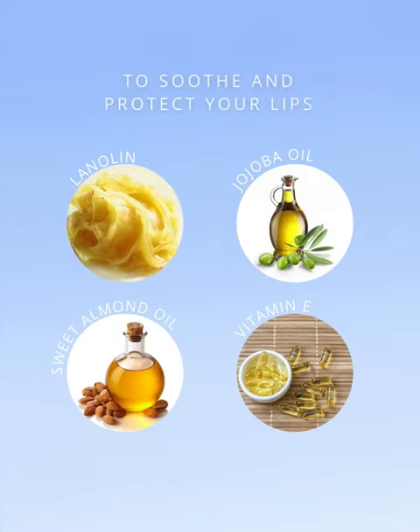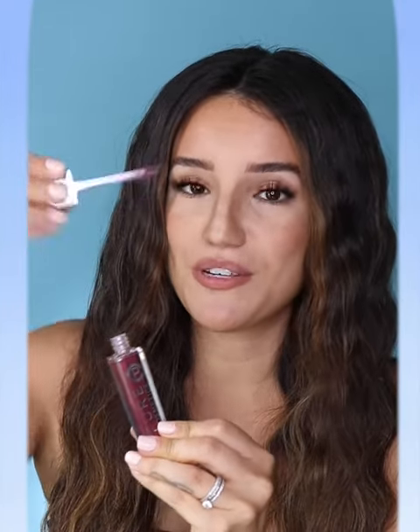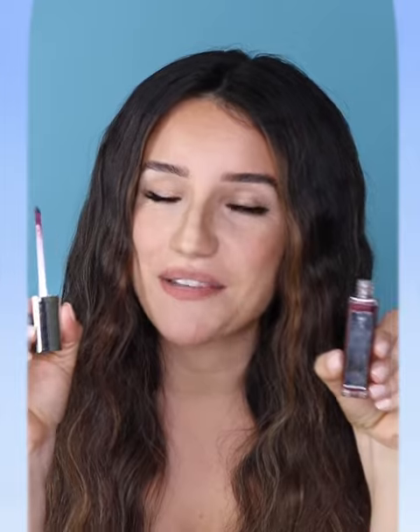and vitamin E to soothe and protect your lips. My favorite part about these lip glosses by far is the push top light up feature where there's a little button at the top that you press down on. It immediately lights up to allow you to see what you're doing when applying your lip gloss, with a mirror on the back side. So it's everything that you need to get the perfect application.